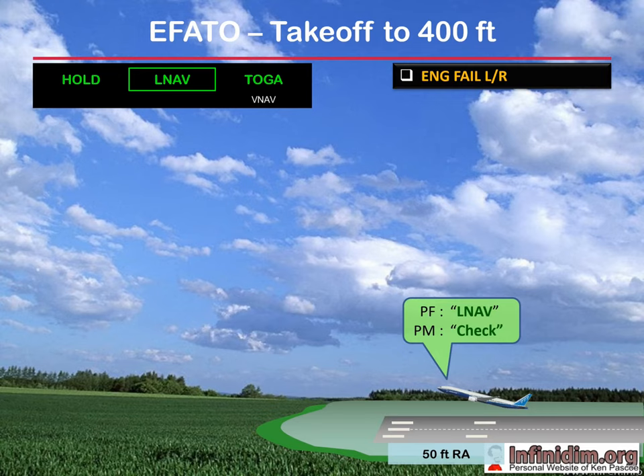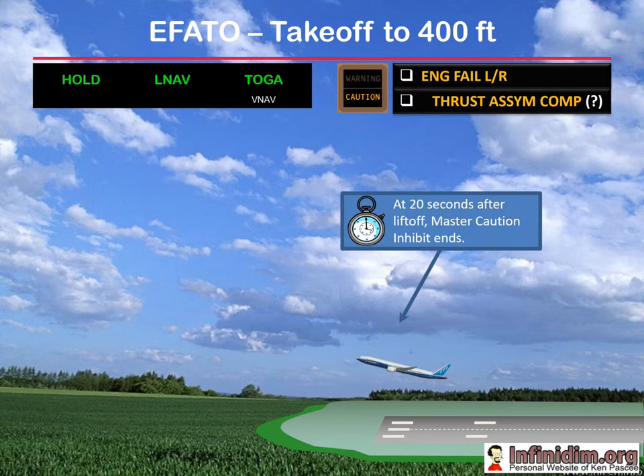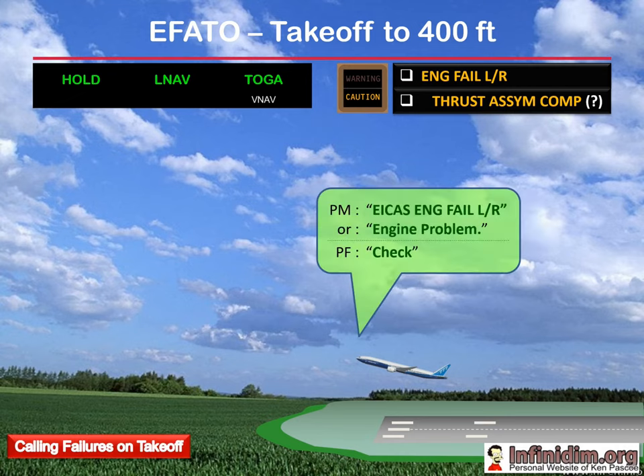LNAV engages at 50 feet radio altitude. By this time you may well have engine fail on ICAS, but there'll be no master caution light and sound since this is inhibited at this stage of take-off. About 20 seconds after lift-off, depending on climb performance, the inhibit ends and you'll get the master caution engine fail and potentially the ICAS TAC message as well. By this time the aircraft should be well clear of the ground, gear retracted and fully under control — not a bad time for the pilot monitoring to call the failure and initiate the announce phase of AICC.